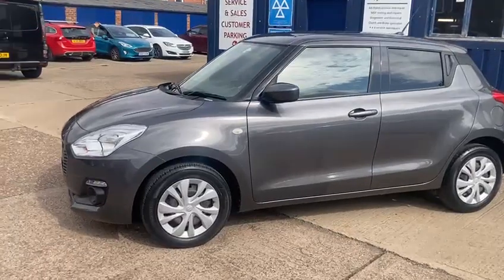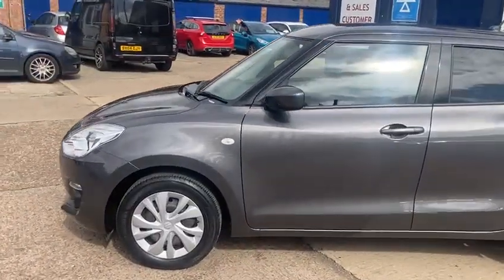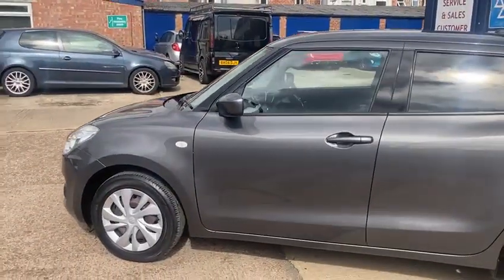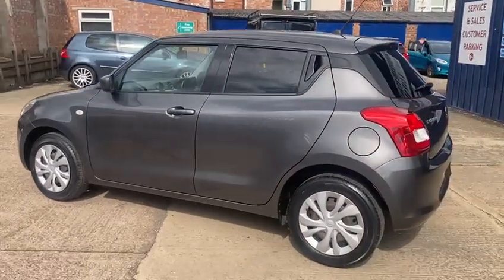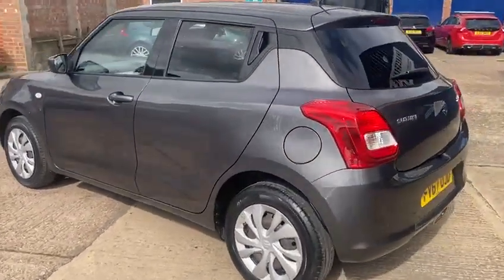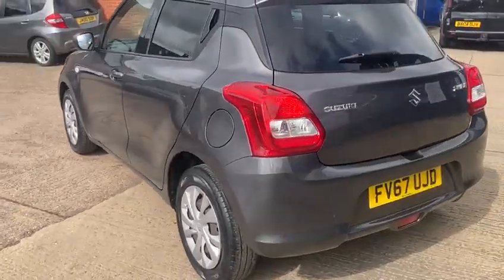It's the 2018 67 Reg, petrol. Good thing with this one is it's nice low mileage — it's only done 17,687 altogether. It also comes with a full service history, only recently serviced at 14,719.